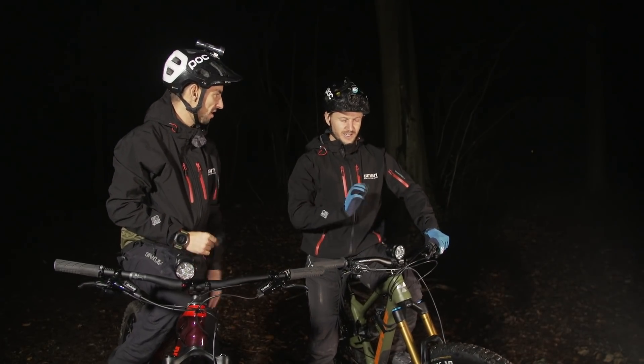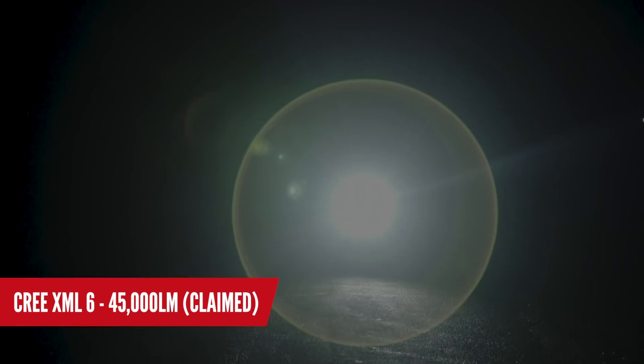I can't believe that's 45,000 lumens — you've got to be careful, I'm going to set a bushfire. That's pretty bright, but I'm calling BS on that. That is not as bright as a car light. All right, go on then — that should be 10 times more powerful than mine. Wow, look at the spread on it though. Yours is never 45,000 lumens.